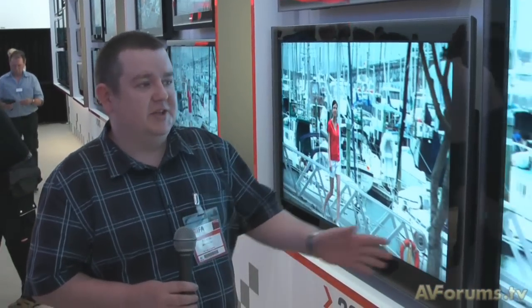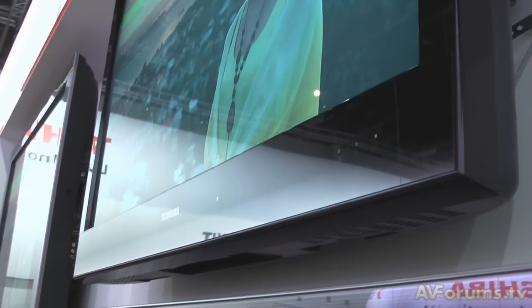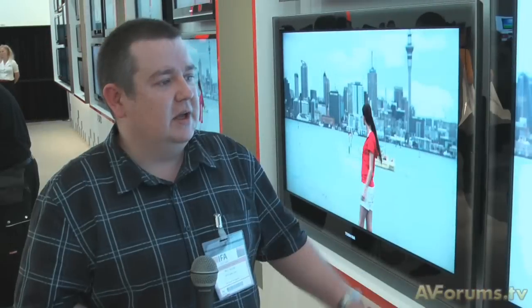If your budget can't stretch to the SV top-of-the-range model, then the ZV is a normal CCFL backlit LCD TV, available in a host of sizes and has the same design on the edge of the bezel — it's all one-piece glass. It has 200Hz on board as well, so quite a nice looking TV. Again, we'll look forward to getting them through for review.